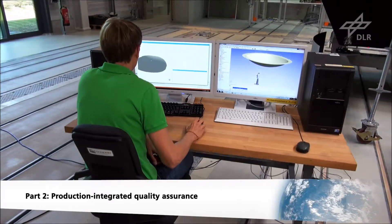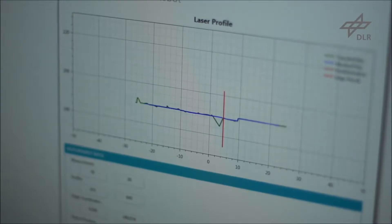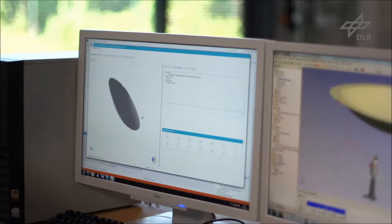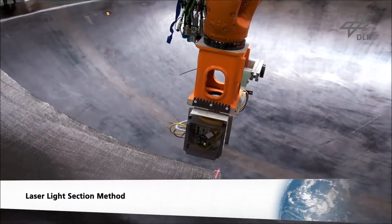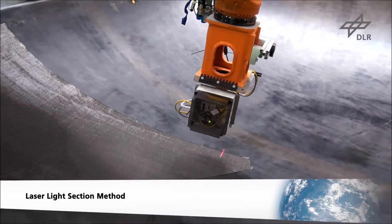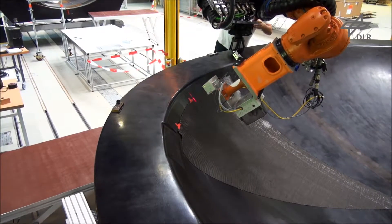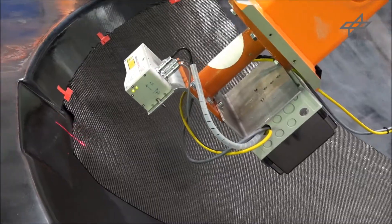A further task in the ACIMU project was to integrate automatic quality assurance in the process chain. The focus is on the measurement of positioning and fiber orientation accuracy of the textile cut pieces during preforming. Defects can be detected at an early stage. The laser light section method is applied to measure the position of cut piece boundaries, verifying the exact 3D position of cut pieces after draping.